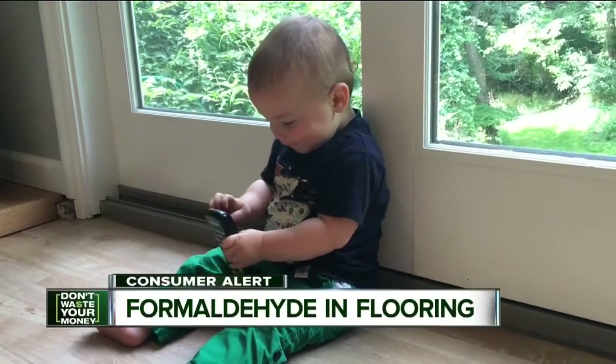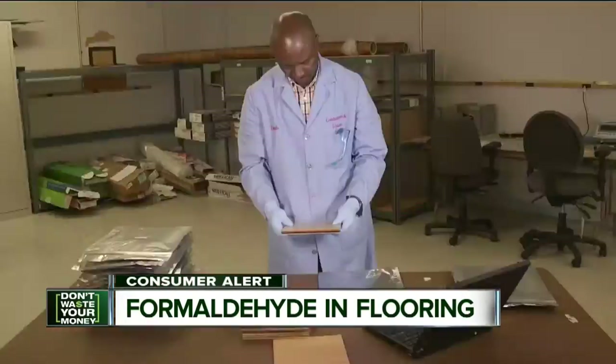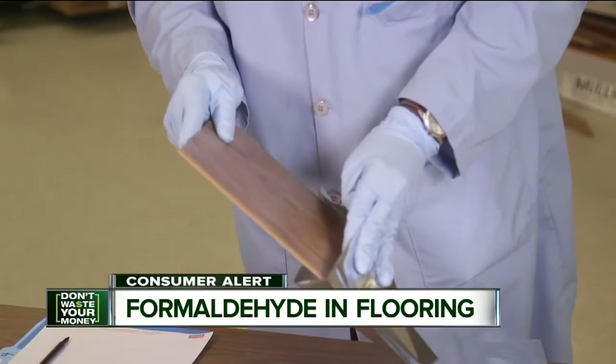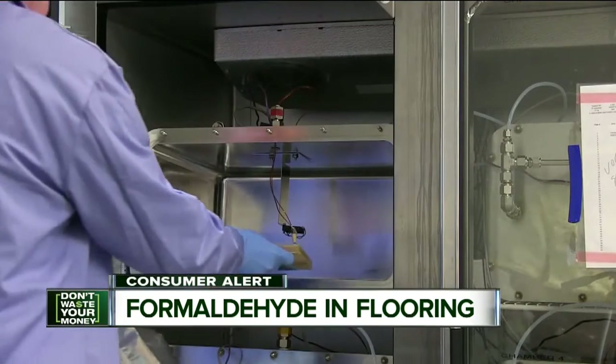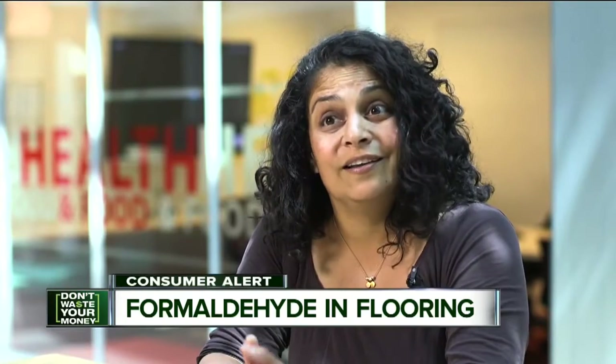Laminate flooring is less expensive than solid wood, but there have been concerns that the flooring emits formaldehyde. So Consumer Reports bought a variety of wood-based flooring products and ran lab tests over the past year. It was a small study, but we did find that laminate and engineered wood had consistently higher levels of formaldehyde emissions compared to pre-finished solid wood samples that we tested.